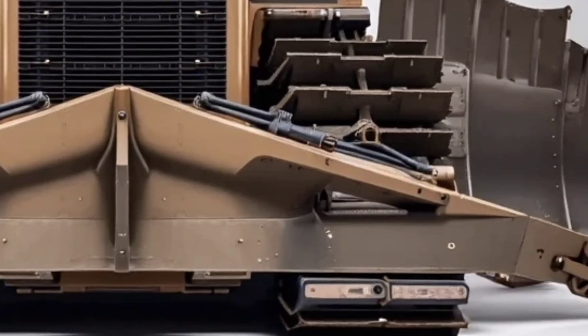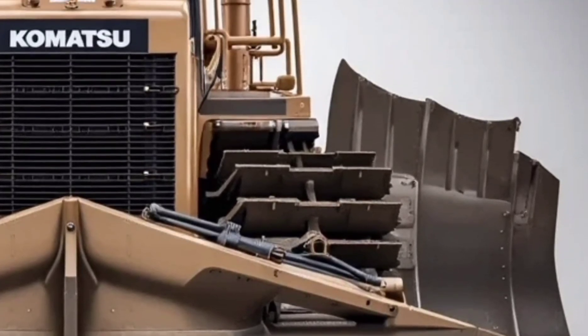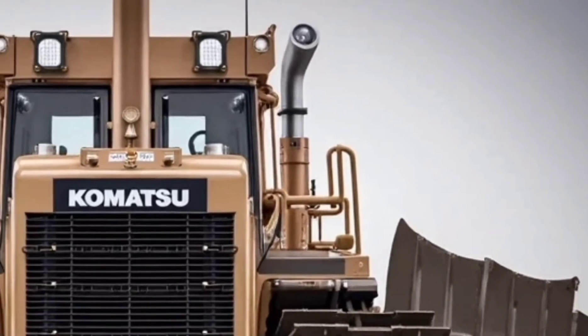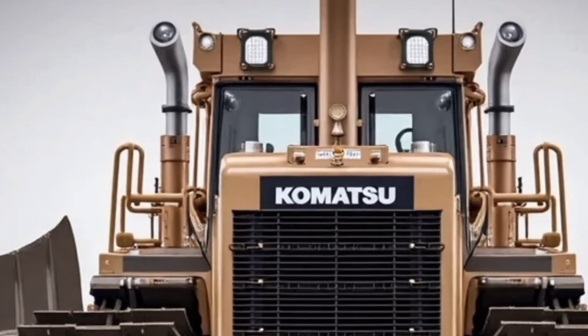Under the hood, it packs a high-efficiency hybrid powertrain, reducing emissions while still cranking out jaw-dropping torque. It's quieter, cleaner, and tougher than ever before.